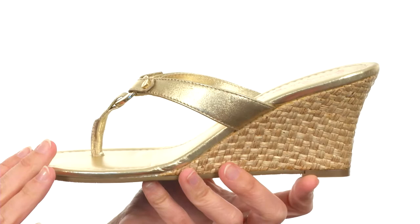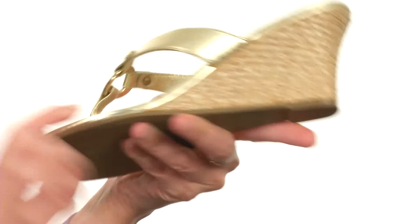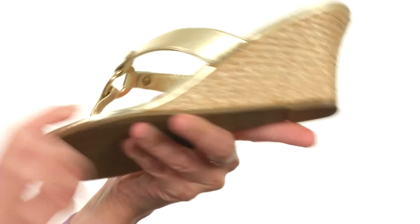This wedge really glistens thanks to its all-over gold metallic finish. It's soft to the touch too, with an easy slip-on design and cushioning in the footbed. The wrap detail around the wedge makes it light and breezy, perfect for those long flowy dresses. And it's flexible too, even with the height you get from the wedge. You'll flip for the Phipps.